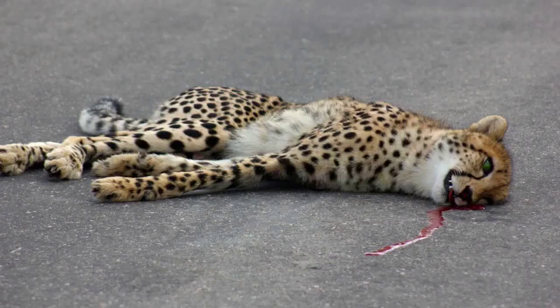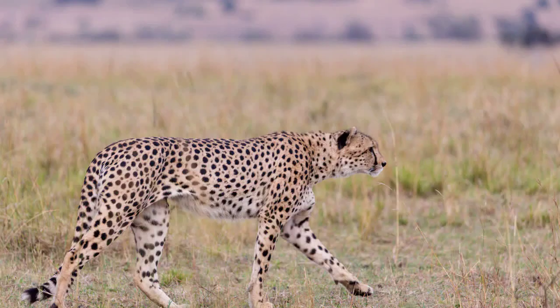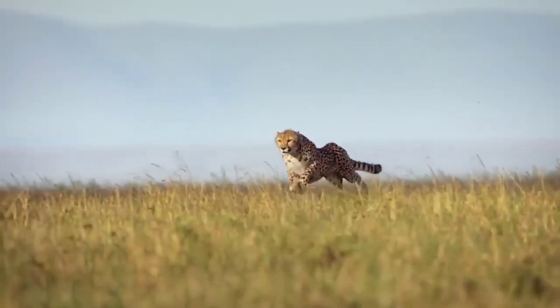Cheetahs face many threats in the wild, including habitat loss, hunting, and illegal wildlife trade. The population has declined drastically over the past century, with estimates suggesting that only 7,100 remain in the wild. Efforts are being made to conserve and protect the species, including reintroduction programs and anti-poaching measures.